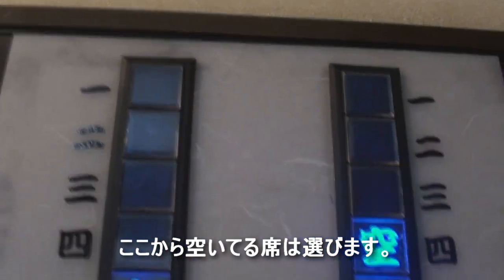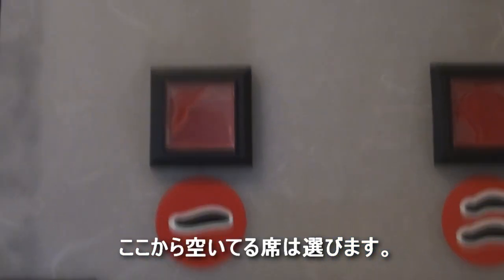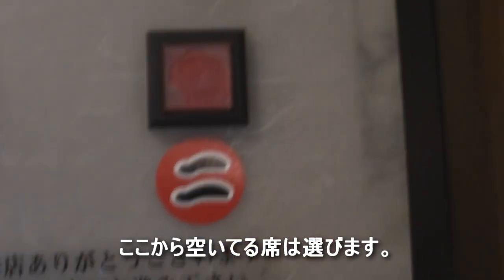This machine here tells you which booths are open. So on the first row, only one is open. On the second row, a whole bunch are open. So maybe I'll just go to this one on the first. Let's go to the fifth booth. Here it is.